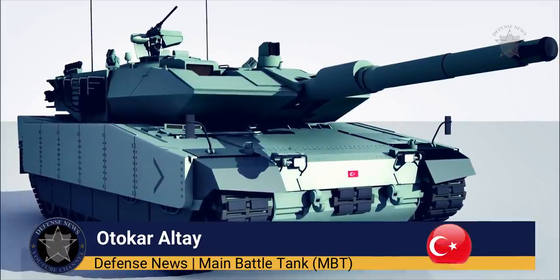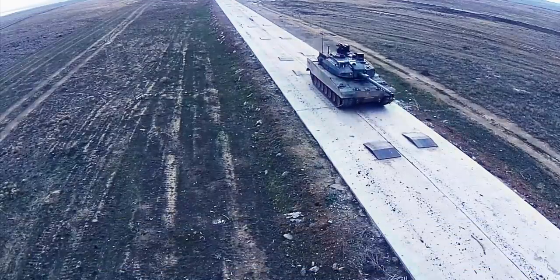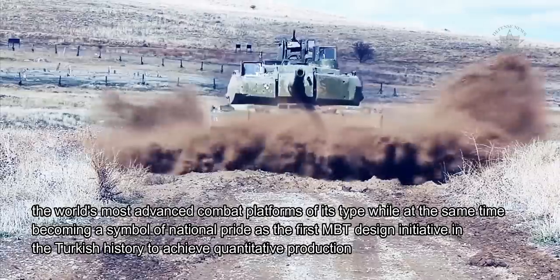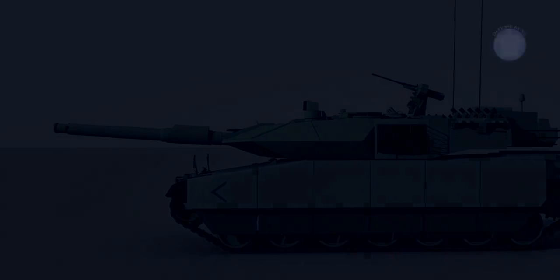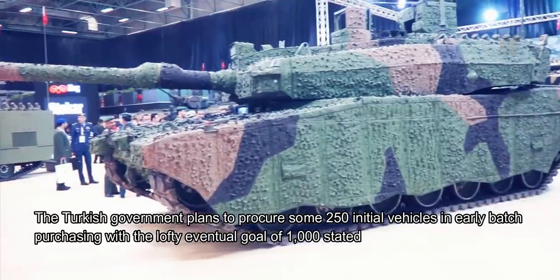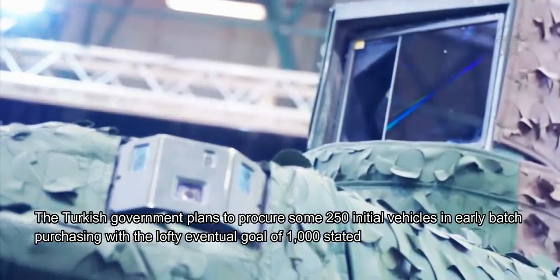As one of the latest generation of main battle tanks currently in development, the new Altai tank is set to become one of the world's most advanced combat platforms of its type, while at the same time becoming a symbol of national pride as the first MBT design initiative in Turkish history to achieve quantitative production. The Turkish government plans to procure some 250 initial vehicles in early batch purchasing, with the lofty eventual goal of 1,000 stated.